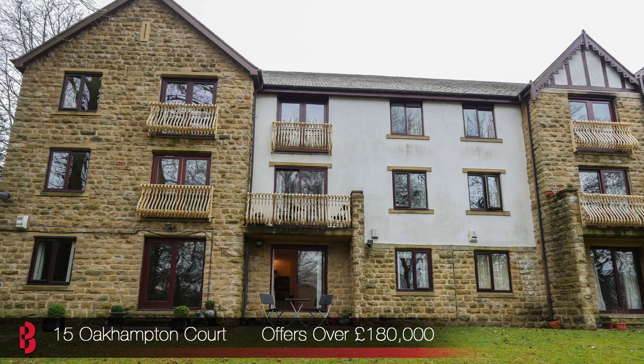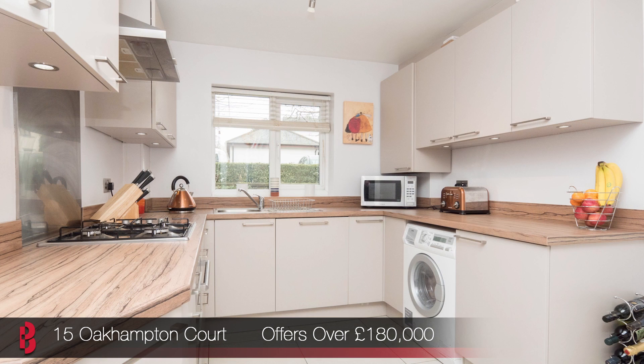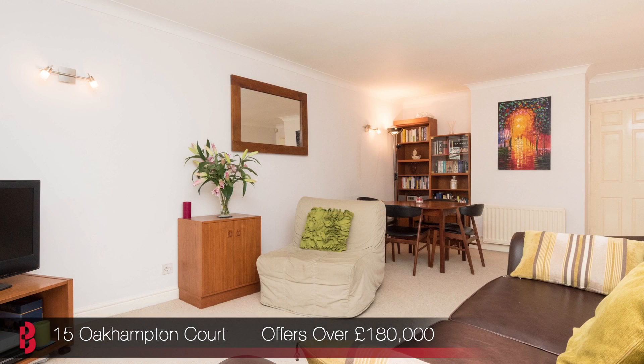Our second launch of the day is number 15 Oakhampton Court, which is a recently built development just off the desirable Park Avenue. This is a fantastic 2 bedroom property offering a modern kitchen along with tasteful and modern decor throughout.